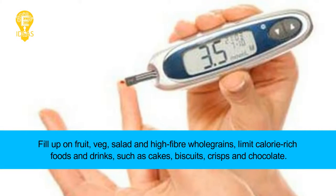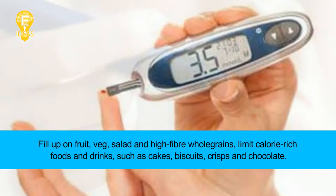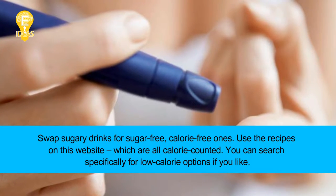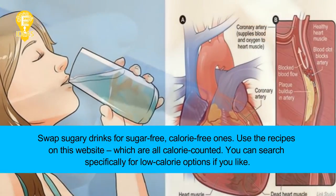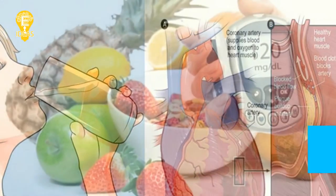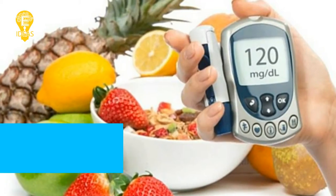Fill up on fruit, vegetables, salad, and high-fiber whole grains. Limit calorie-rich foods and drinks such as cakes, biscuits, crisps, and chocolate. Swap sugary drinks for sugar-free, calorie-free ones. Use the recipes on this website, which are all calorie-counted — you can search specifically for low-calorie options.